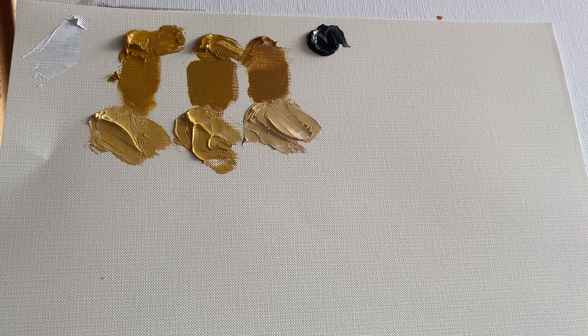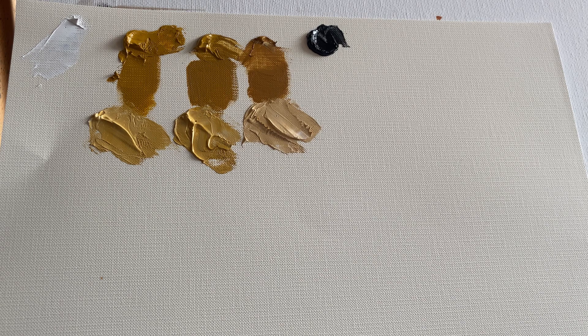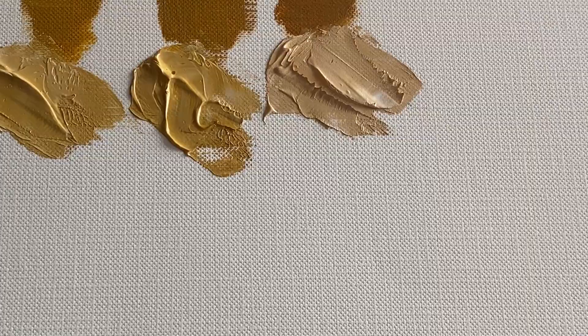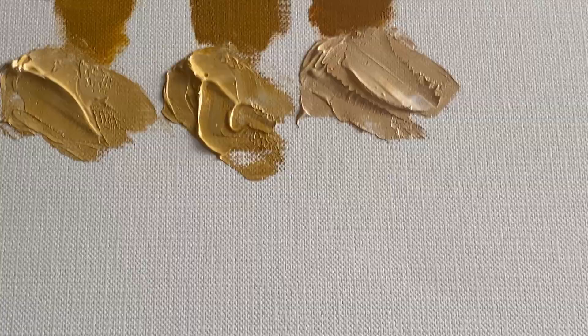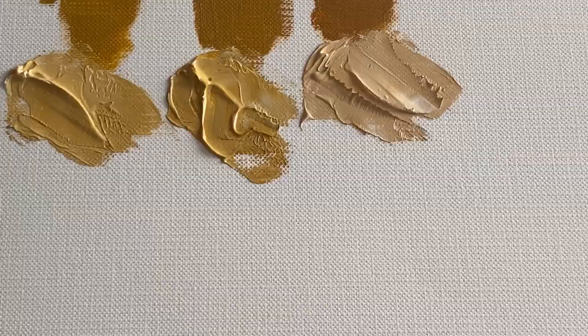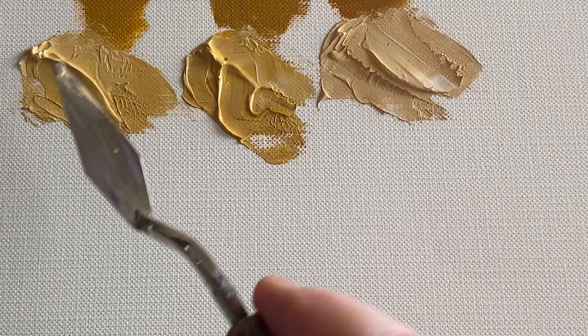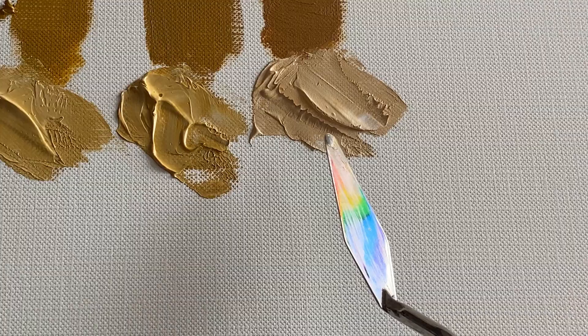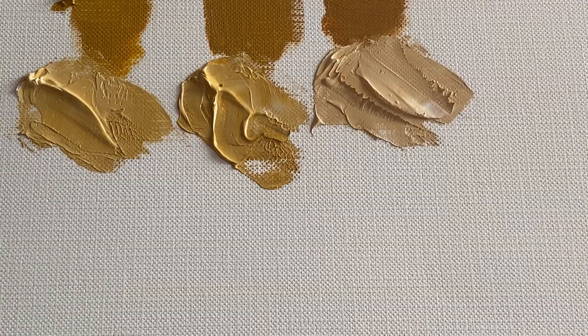Now let's do a shade, and you can see they all behave a little differently. Hopefully you're able to see the difference — I'll get closer at the end so you can really take it in. If you look at these colors you can see this one is a little bit yellower, this has a little bit more of a browner color, and then this one is much browner. That's just adding white paint, and you can see they all behave a little differently.